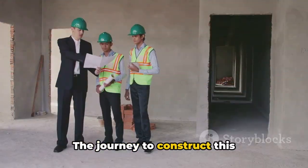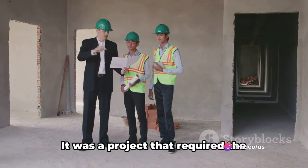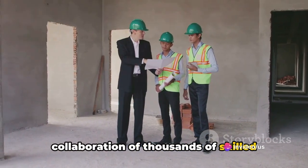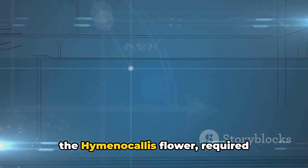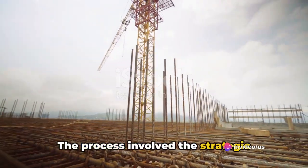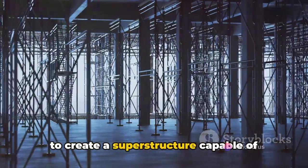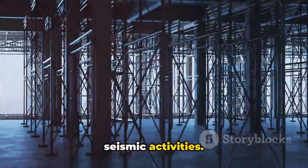The journey to construct this architectural marvel began in the year 2004. It was a project that required the collaboration of thousands of skilled workers from around the globe. The building's unique design, inspired by the hymenocallus flower, required meticulous planning and execution. The process involved the strategic placement of reinforced steel and concrete to create a superstructure capable of withstanding the harsh desert winds and seismic activities.